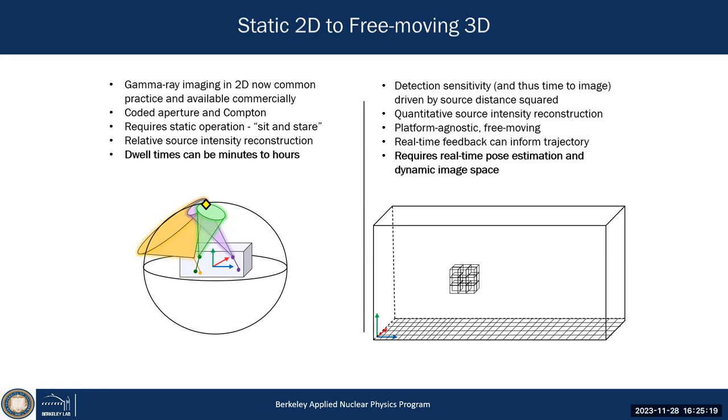But what I showed you before is more than that — we are now able to move the system freely through an environment to map it. We want to move our detector, our Compton imager, freely and reconstruct a source configuration. To do that, we need to track our system in the scene — that's where advances in computer vision come into play.